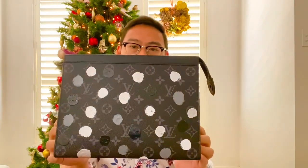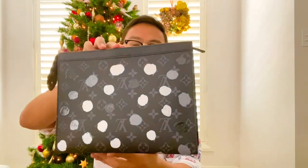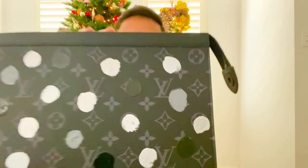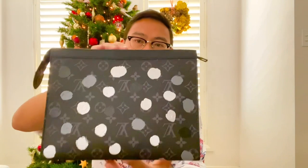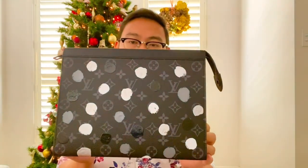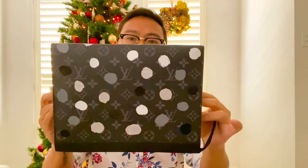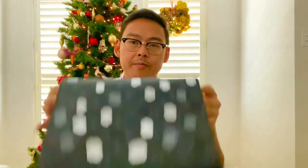Now let's get into the review portion of this video. So here is the Louis Vuitton Yayoi Kusama Pochette Voyage in the Monogram Eclipse but with white, grey, and black dots. Just like all their other Pochette Voyages, this is made of a single piece of canvas, so the Monogram goes along the full length of the Pochette.